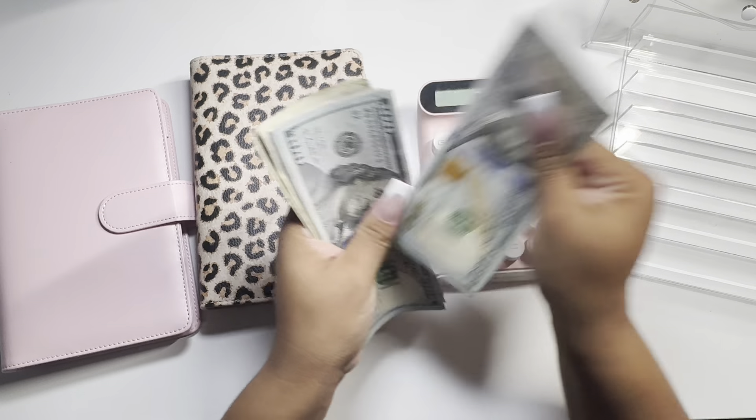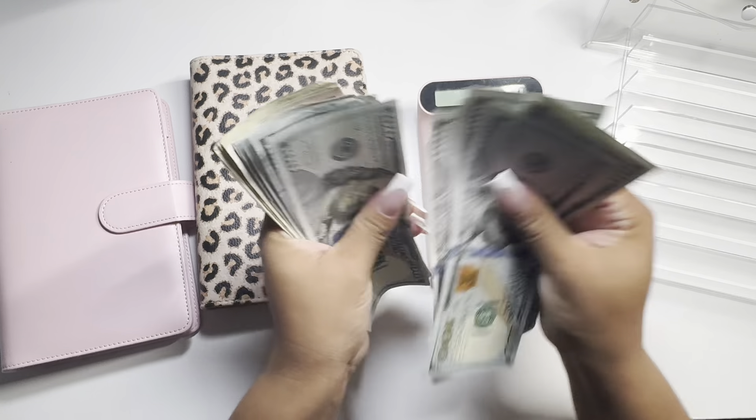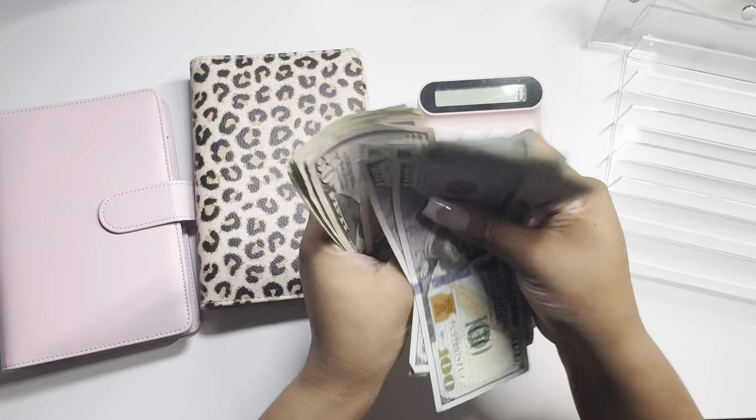Alright, so we got 100, 200, 300, 400, 500, 600, 700, 800, 900, 1,000...